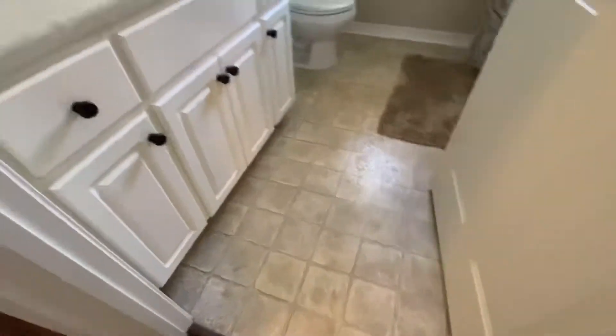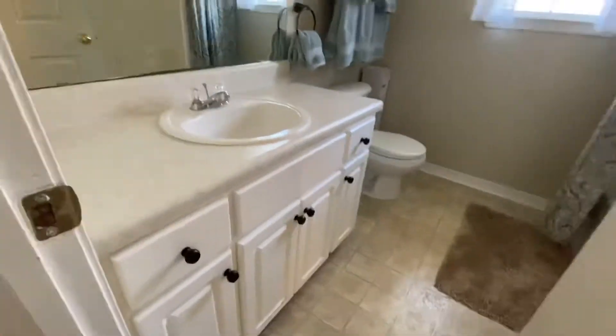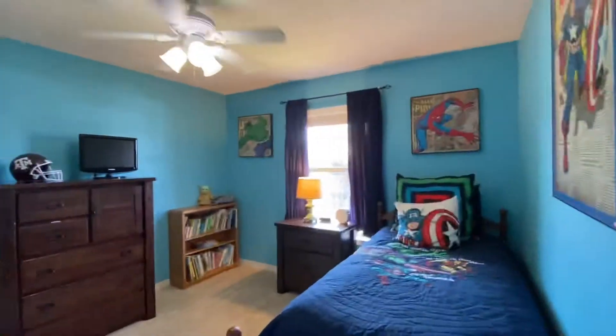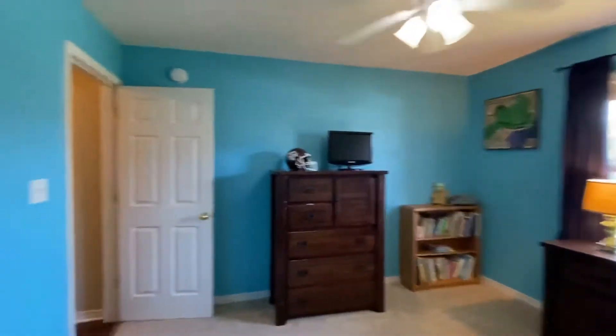The kid bath is there. Changing out the linoleum won't be an issue if you need to. There's a linen closet here. This bedroom is going to be a 12 by 12, so this is the bigger of the three guest bedrooms, with a walk-in closet.